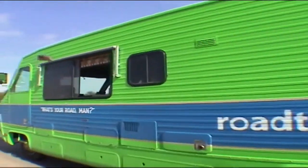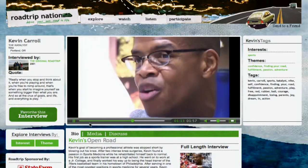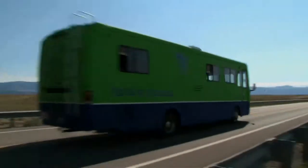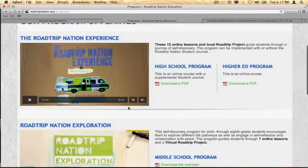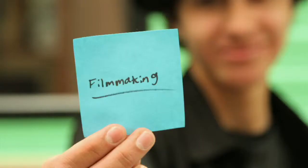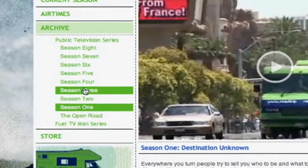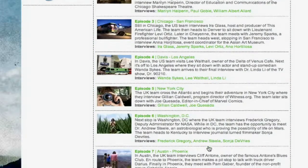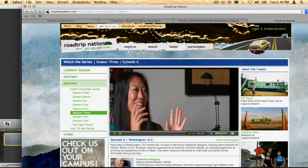Where's your joy at? What really brings you joy? A lot of times you go to college and you're not searching for your joy, or you're not told that — search for a job. The Road Trip Nation experience is a series of online lessons and a culminating project that helps students connect what they study today to their career aspirations. Students explore Road Trip Nation's vast archives of interviews with hundreds of leaders in a variety of fields, and interview leaders in their own communities about the paths they took to their careers.